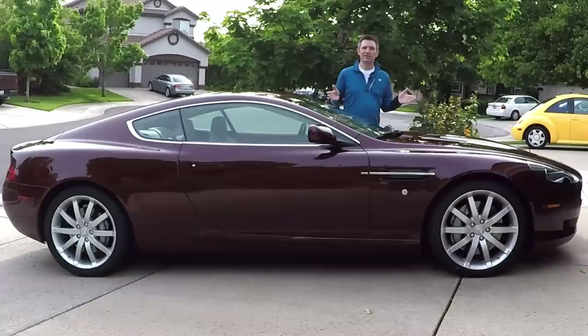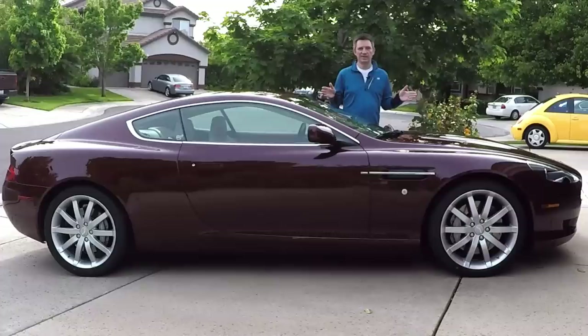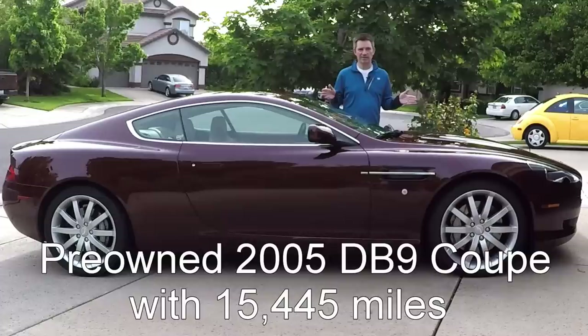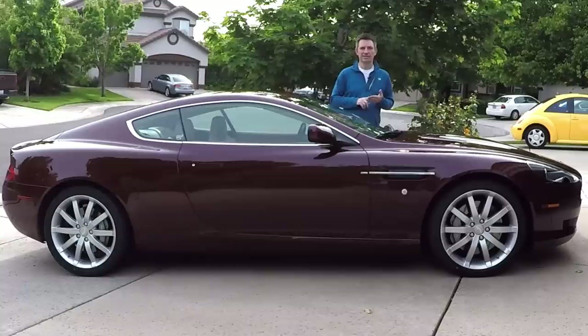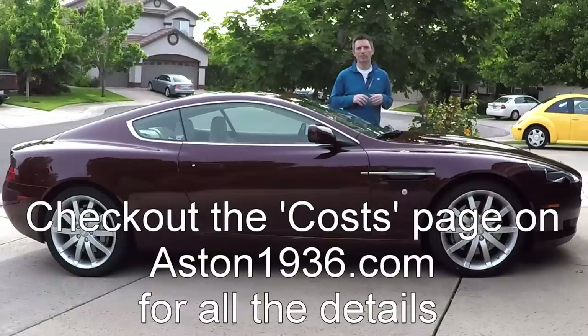If you're being seduced by the idea of ownership of an Aston Martin DB9, you should be asking yourself: what are the real true costs of owning this car? The purpose of this video is to answer just that question. I succumbed back in 2013 and bought this 2005 DB9 Coupe with just 15,000 miles on it. Since then, I've owned it for 1,180 days and driven it about 13,000 miles. During that time, I've tracked every expense in the car, from the original purchase all the way down to the oil filters, nuts, and bolts. Check out Aston1936.com for the full details on how I derived all these numbers.